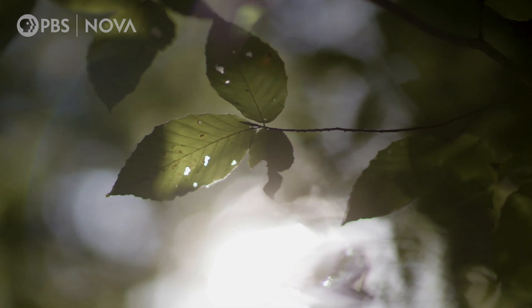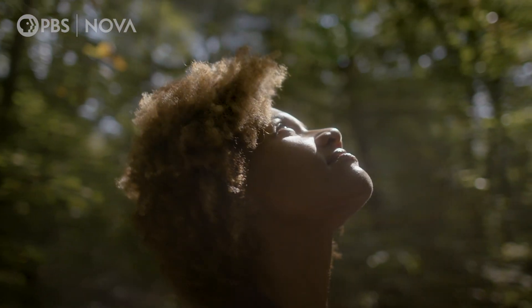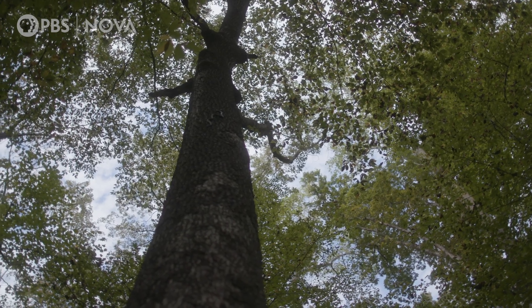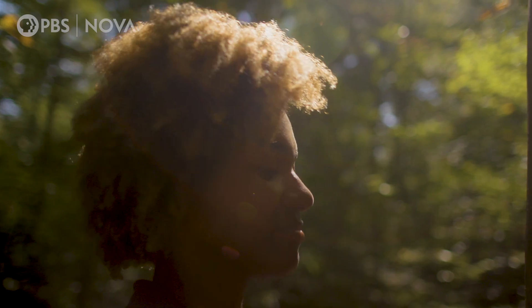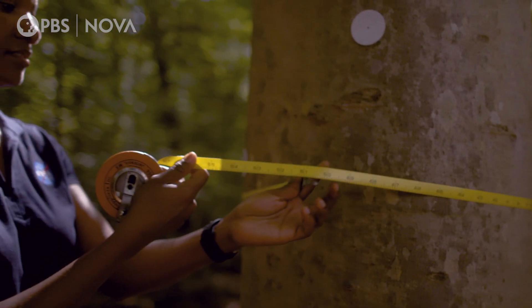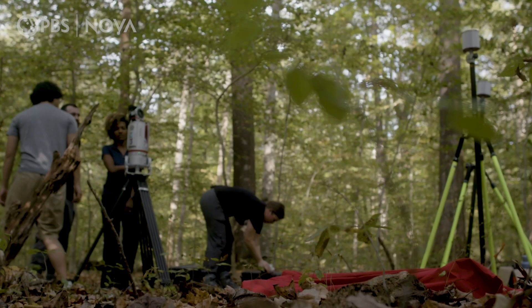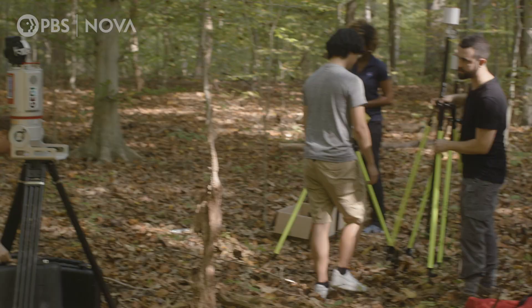Growing up, it was just always really clear to me that there is a direct connection between human well-being and the quality of the environment around you. Lola Fatayimbo is now a research scientist at NASA's Goddard Space Flight Center. She and her team are about to see the century-old tree she loves in a new light.